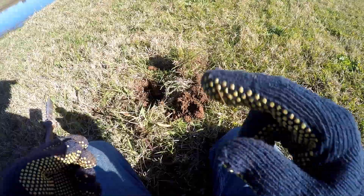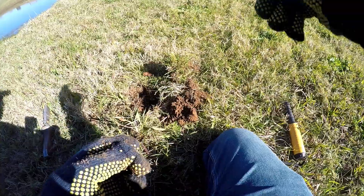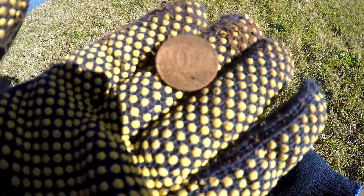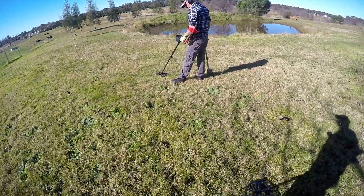Finally got a target — been hunting for about 15 to 20 minutes. Jason's just out buying the bushes, but I just pulled a 10 cent coin. Better than nothing, I suppose.